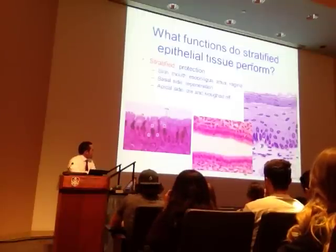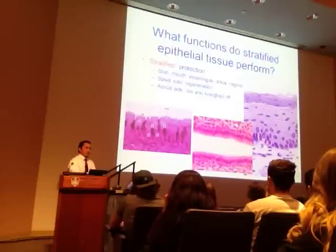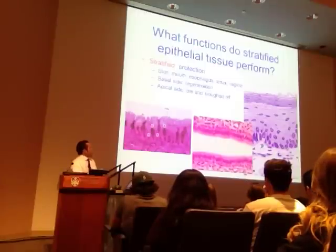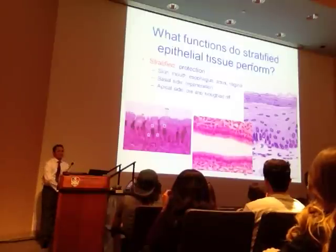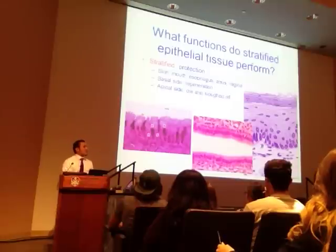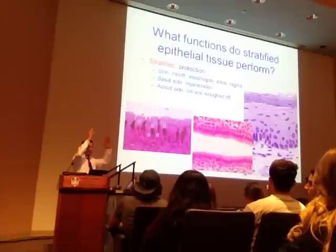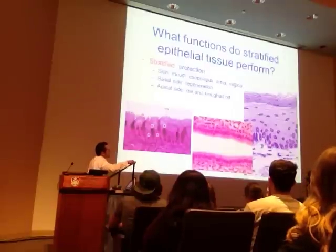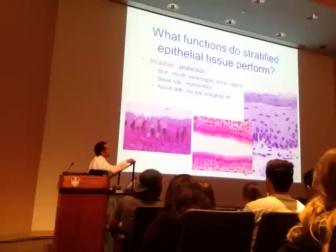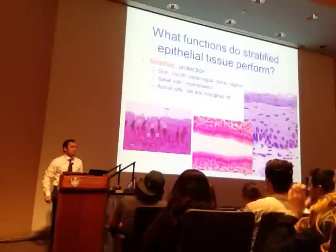How about this one on the far right? Squamous. Why is it squamous? Because they're flattened—going this way rather than up and down. You can see they're nucleated at the basal side; as we move up, they lose their nucleus. The cell dies as it loses its nucleus. This is stratified squamous epithelium—you would find this, for example, at the level of the skin.